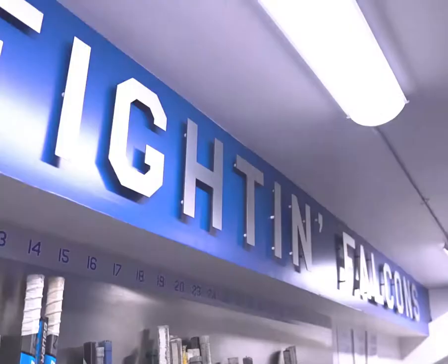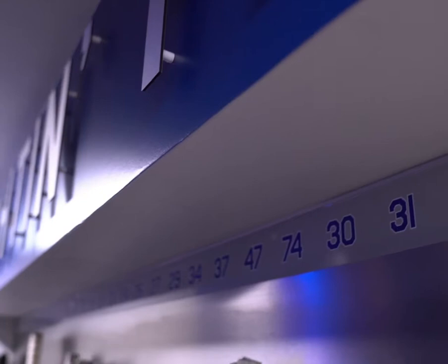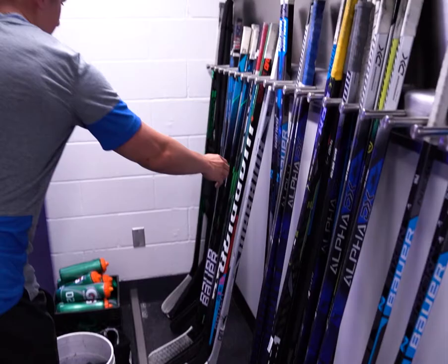Stick area and tape area. All the numbers are labeled for your sticks according to whatever number you are.